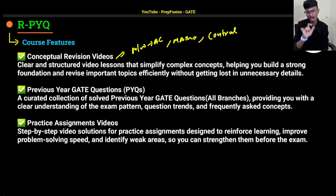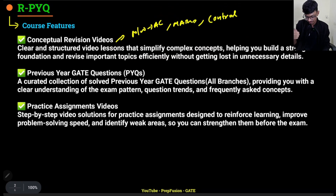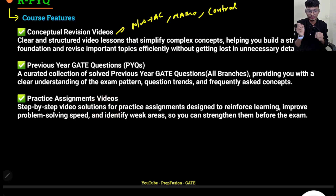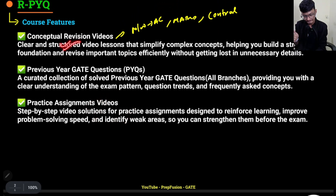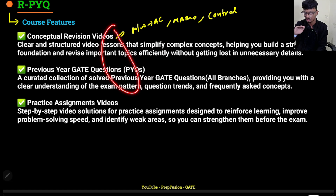Whether I bring other subjects depends on how much you support the series. If you support it enough I will bring more subjects; if not, unfortunately I cannot bring more than this. Assignment videos will mostly be present for all subjects, but for a few subjects they may not be present. For the study workflow: first watch the revision videos — PYQs are solved inside the videos, so those two things are already done.